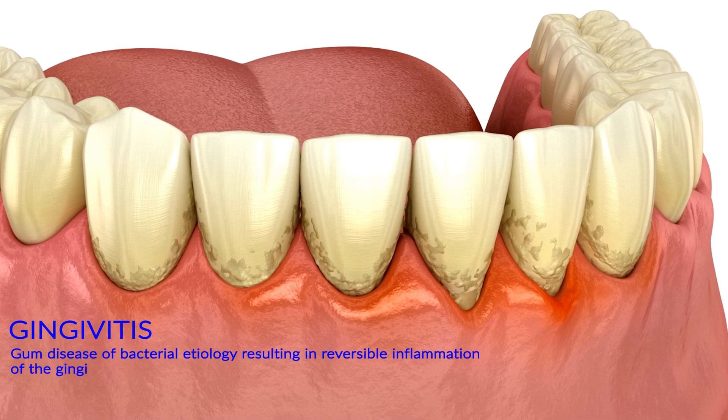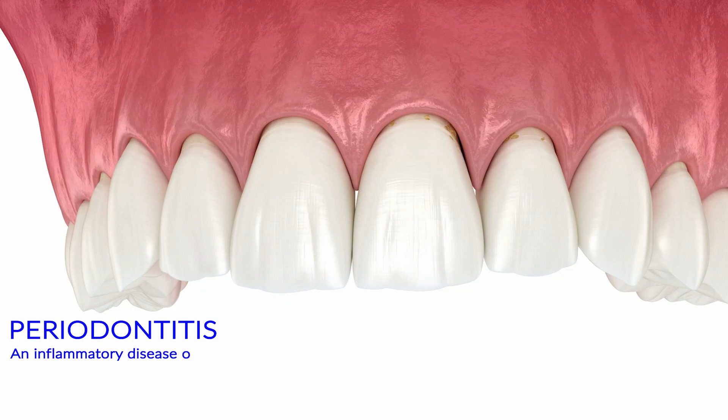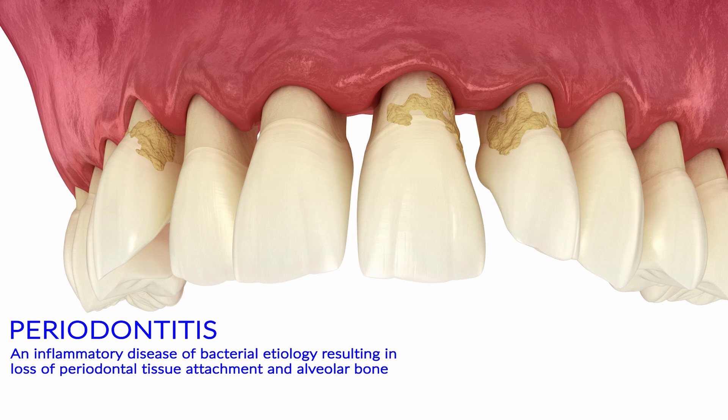Gingivitis is reversible — good oral hygiene and regular dental cleanings can help restore your oral health. If it progresses to periodontitis, things get more serious. This stage involves permanent bone loss, and treatment includes deep cleaning with scaling and root planing, and even surgery.